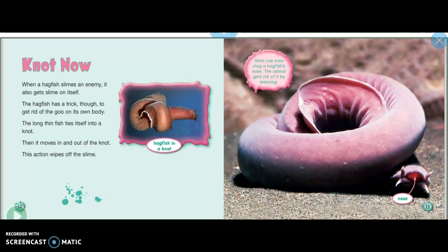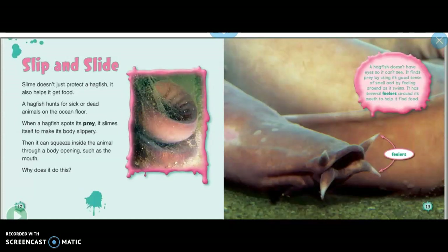This action wipes off the slime. We can see a hagfish in a knot in that picture. Slime can even clog a hagfish's nose — the animal gets rid of it by sneezing. The picture on the right shows the points for their nose.